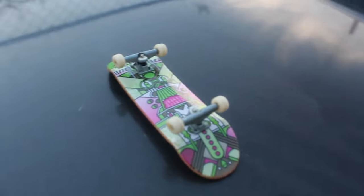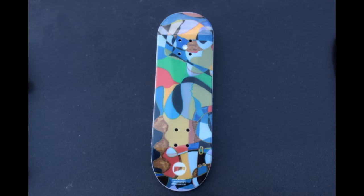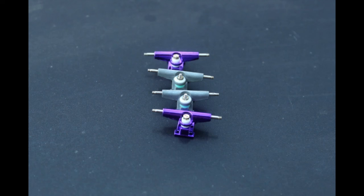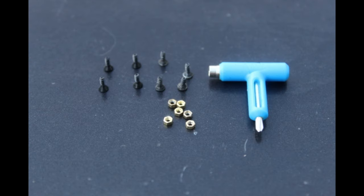Tech Deck is packed with different board shapes and sizes, including different trucks, wheels, and tools to customize your boards.